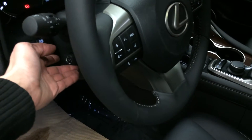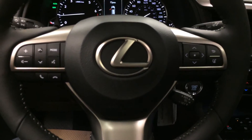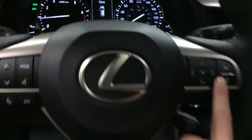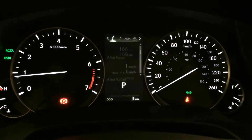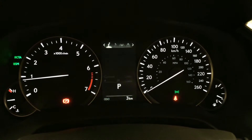Power tilt and telescopic steering wheel, fully leather wrapped. On it we have audio controls, hands-free communication, and cruise control. These buttons right here control information on the dash: cruising range, eco indicator, direct tire pressure monitoring system, and all-wheel drive control.